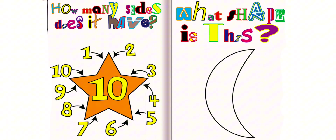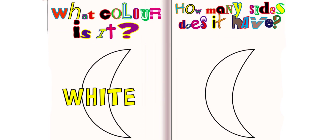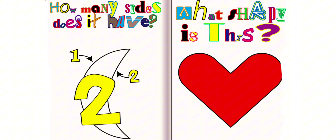What shape is this? This is a crescent. What color is it? It is white. How many sides does it have? It has two sides.